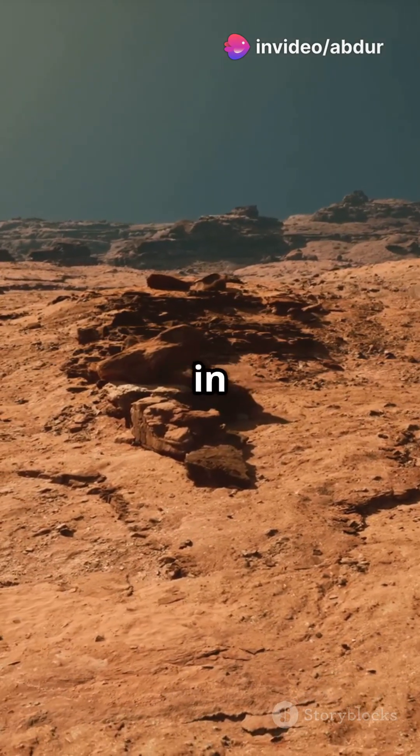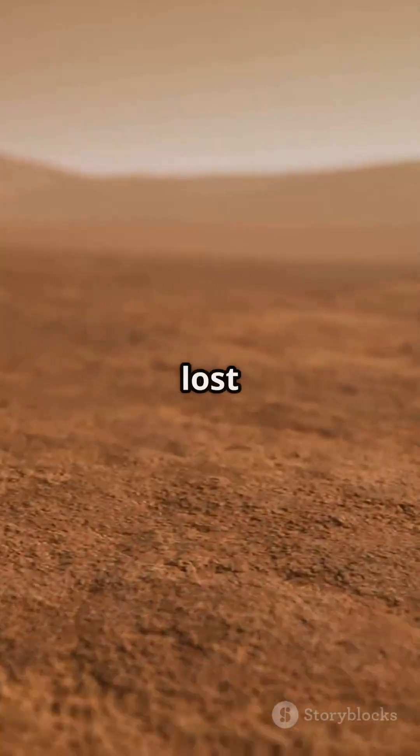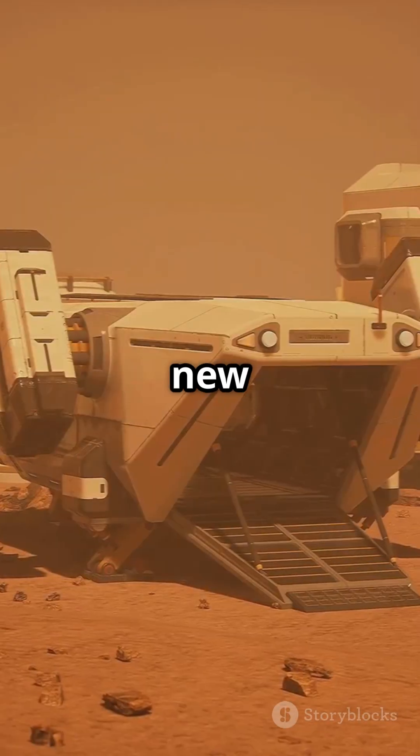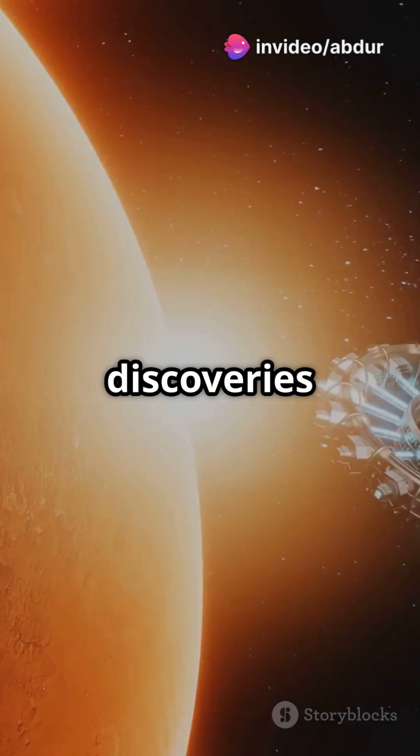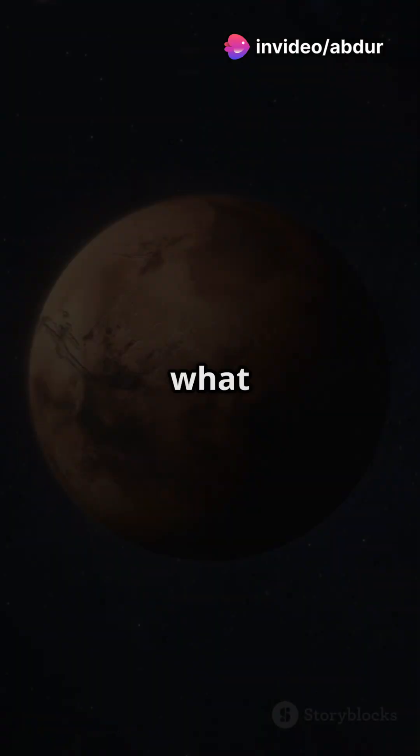Scientists thought that Mars's surface rusted long after it lost its water. But new research is challenging this idea. Recent discoveries suggest that Mars was once blue before it became red — but what does that mean?